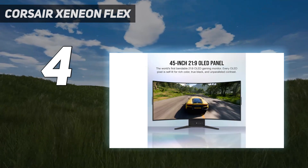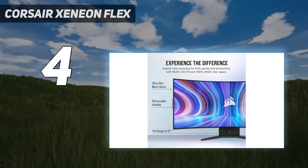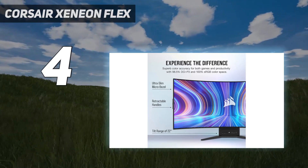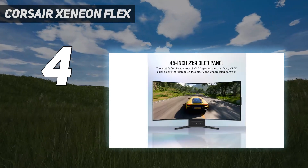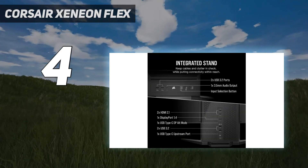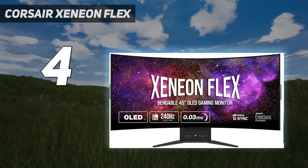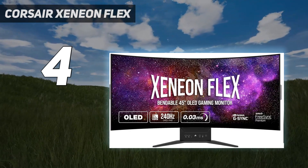The Xeneon Flex exhibits good contrast and color accuracy. You also get a fast 240Hz refresh rate and low input lag. Adaptive Sync is standard, with support for AMD FreeSync Premium and NVIDIA G-Sync. The widescreen format, with a 3440x1440 resolution, should appeal to gamers and productivity workers alike.